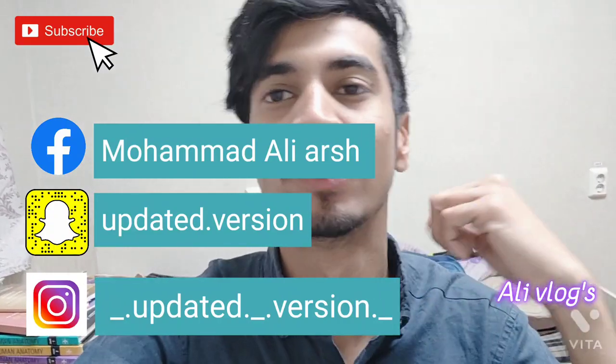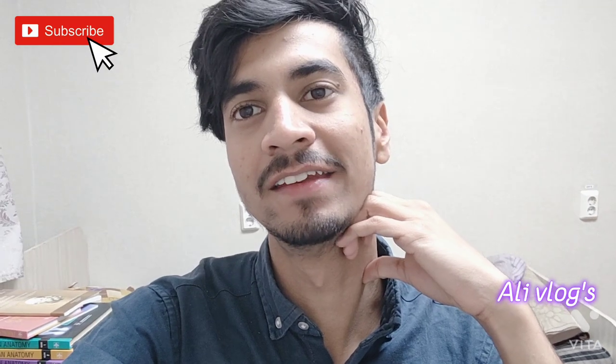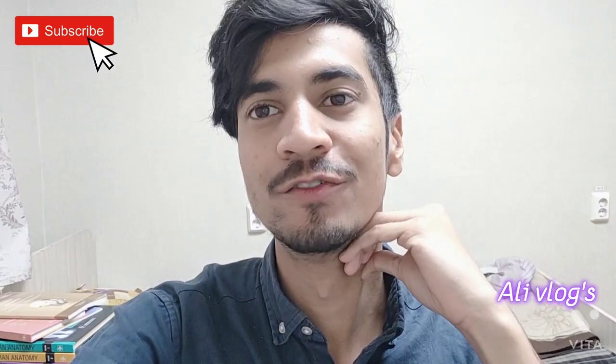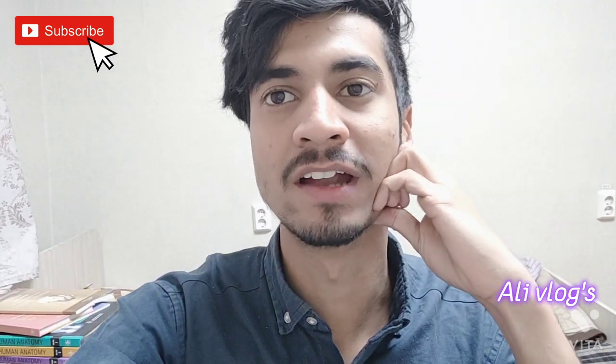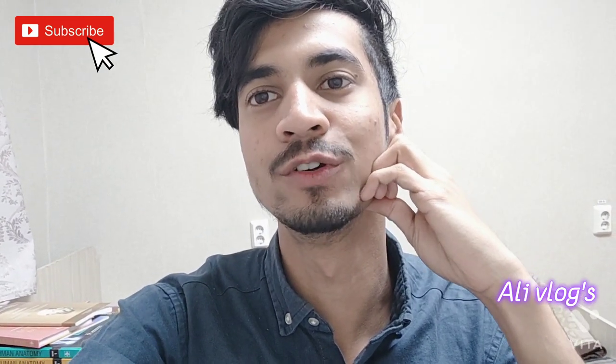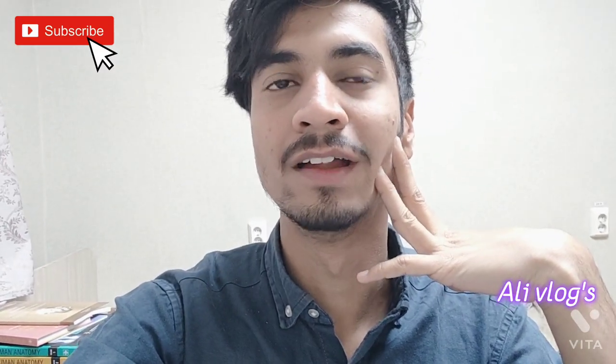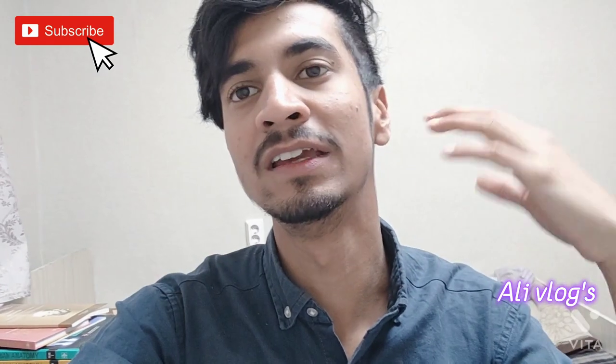Hello guys, welcome to a new video. Hope you all are doing well. Today is the first of September and we are starting our second year. Alhamdulillah, we finished our first year and we are going to university after a long, long vacation. So in this video, I will cover the first year of my university.